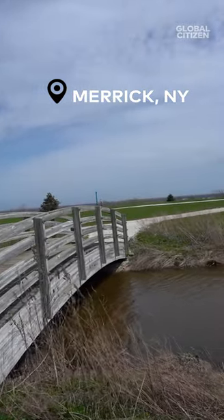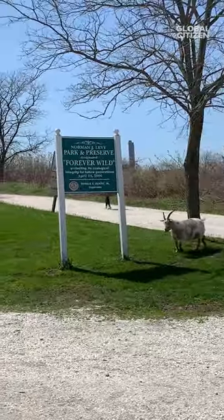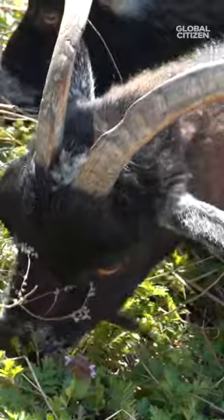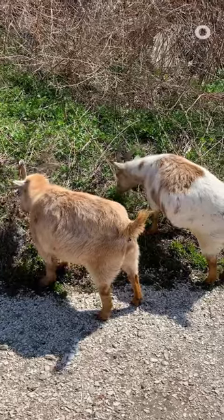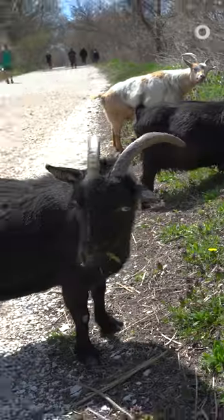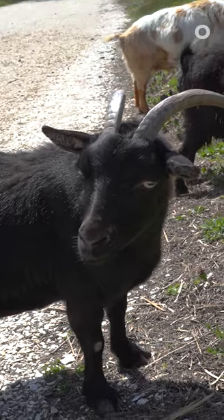If you take a walk at the Norman J. Levy Park and Preserve on Long Island, you might be greeted by some unexpected locals. These Nigerian dwarf goats are not only incredibly cute, they're landscapers for the park. The goats were brought to the preserve in 2009 as an eco-friendly alternative to lawn mowing, and it just so happens that invasive plants and pesky weeds are their favorite snacks.